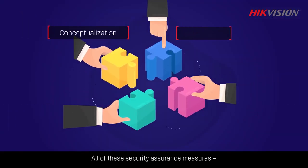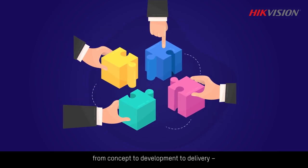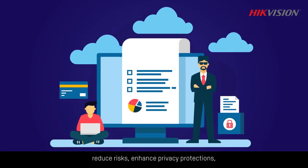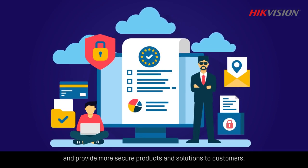All of these security assurance measures — from concept to development to delivery — reduce risks, enhance privacy protections, and provide more secure products and solutions to customers.